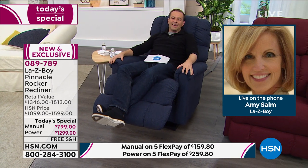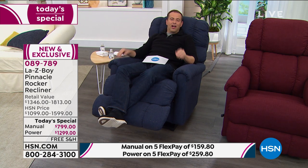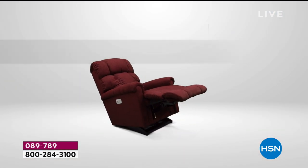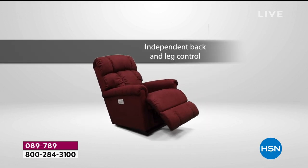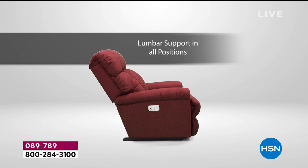The Power XR Plus gives you more versatility and more customizable settings — it's not just back and legs, it's lumbar and headrest as well. Once you've experienced those as options, it's going to be hard to live without them.